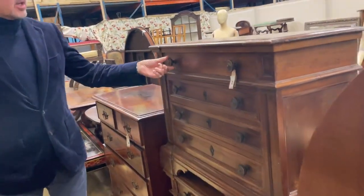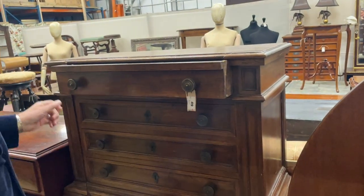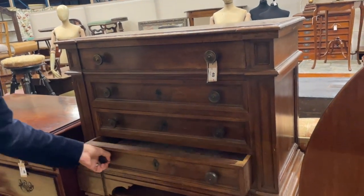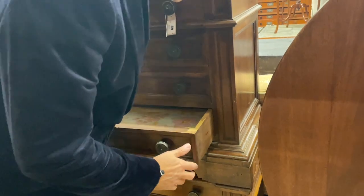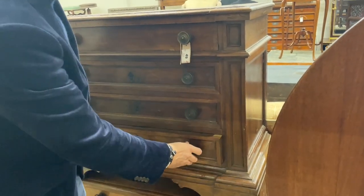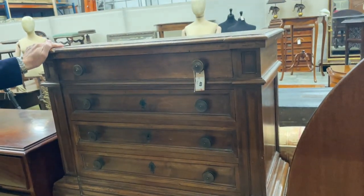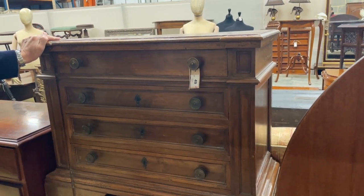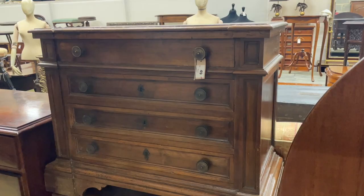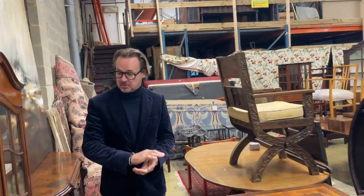Another pair — chests. These did not sell. Why did they not sell? The estimate was £700 to £900, which seems bold. They are continental, probably French, not of great age — got some age, but not lots. And they're an unusual size — a bit too big for bedside, so I think that was too much money. If they come back in at a lower figure we should get those away, but estimates vary for different reasons.